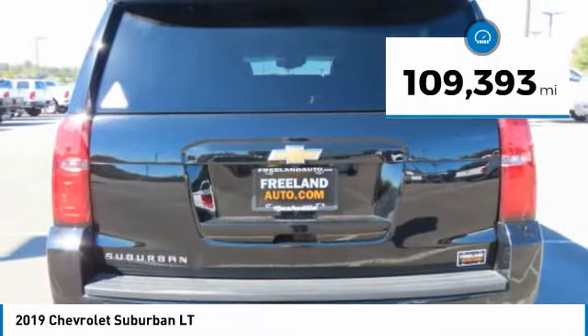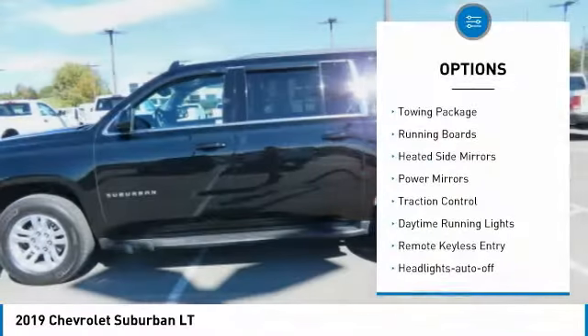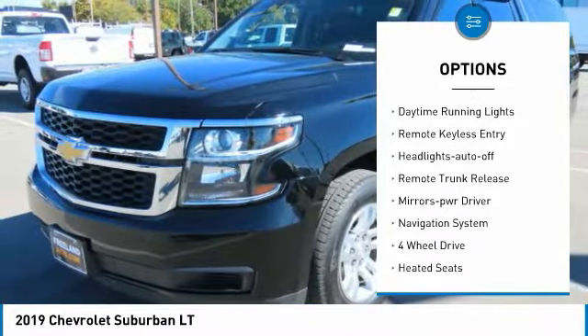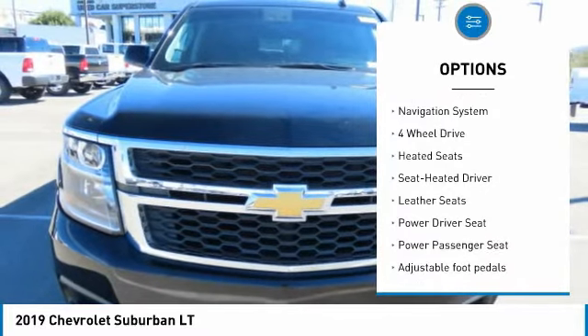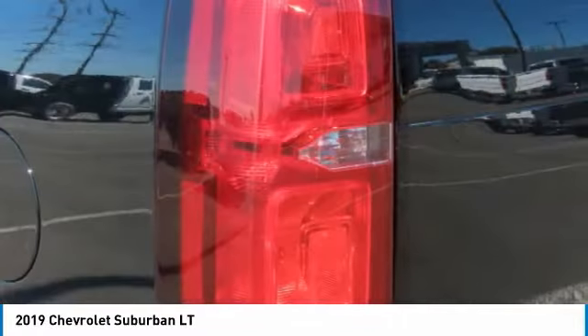This vehicle has less than 110,000 miles. Here are some of this vehicle's great options: Towing Package, Running Boards, Heated Side Mirrors, Power Mirrors, Traction Control, Daytime Running Lights, Remote Keyless Entry, Headlights Auto-Off, Remote Trunk Release, Mirror Memory.